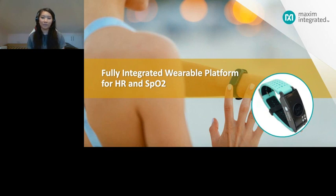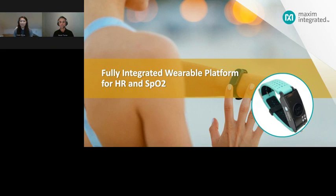Welcome to today's webinar on the fully integrated wearable platform for heart rate and SpO2. I'm Katie Wong, an applications engineer working at Maxim Integrated, and today I'll be acting as moderator. Joining us today is Nishet Tamer, who joined Maxim Integrated in 2011. He has more than 16 years of experience in the electronics industry in technical sales, business and product management, and is responsible for leading Maxim Integrated's wearable algorithm solutions.